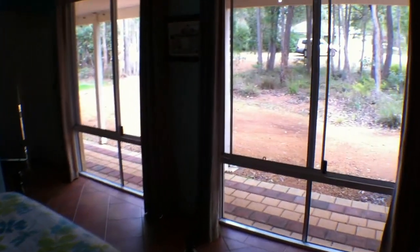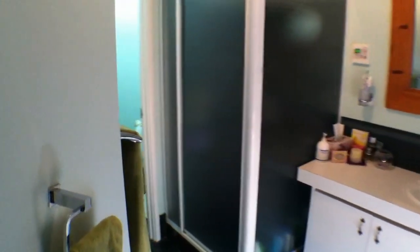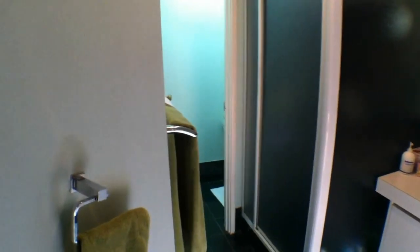I'll just take you through the main bedroom en suite. That's the en suite and toilet there. And the walk-in wardrobe.